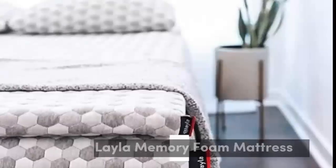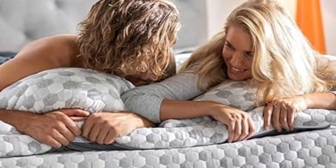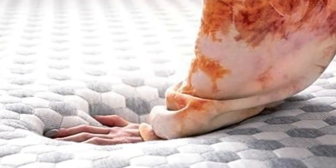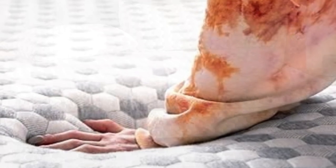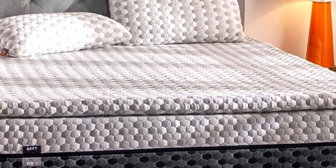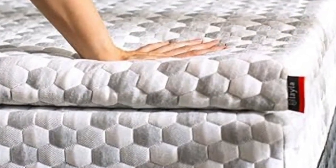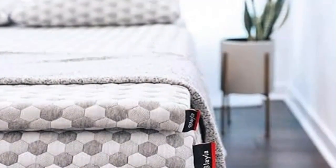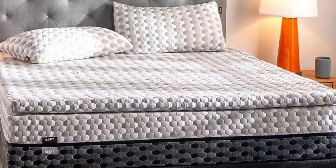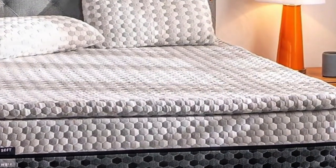Number 3. This mattress topper is the best option for those whose top priorities are curbing back pain and staying cool throughout the night. A lot of toppers out there claim cooling effects, but the combination of copper-infused memory foam and a cooling cover make this pick stand out. Those copper gel beads also help to kill bacteria in the memory foam and prevent odors, making it a great option for those with allergies or sensitive skin.